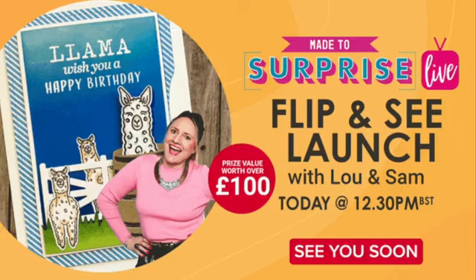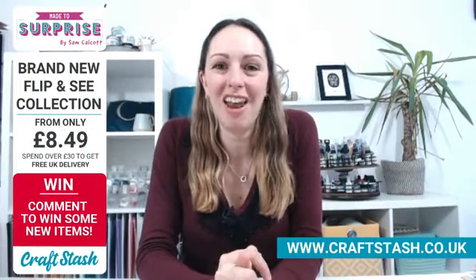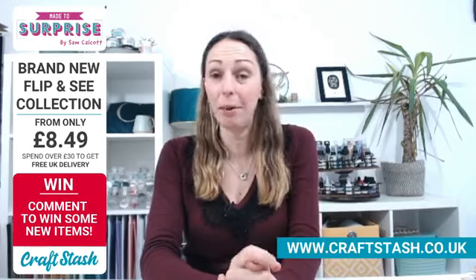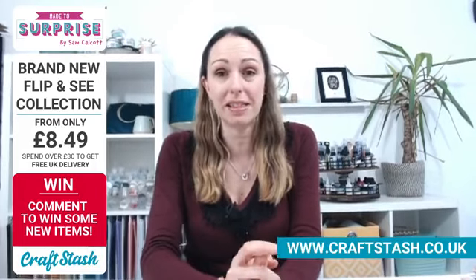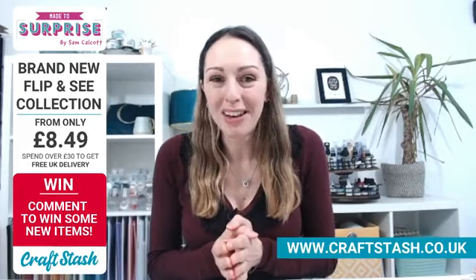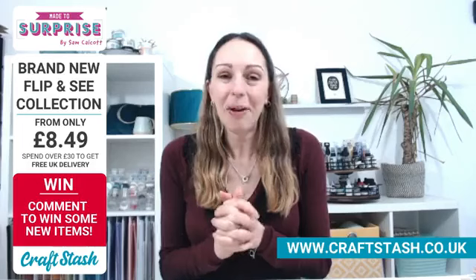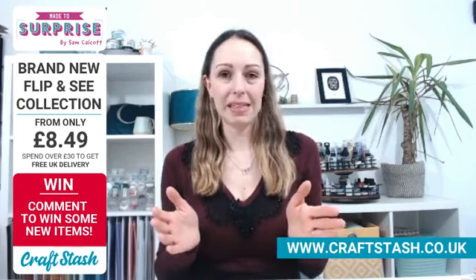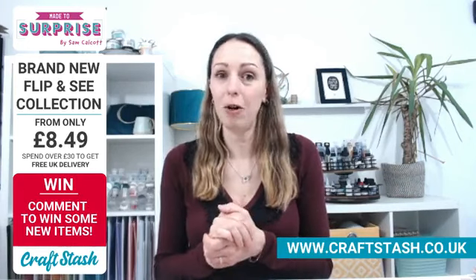Good afternoon. Welcome to Craft Stash Live. Has it been a fantastic week for you? Sam and I have had such a busy week - there's been lives and videos all over Craft Stash. It's been amazing. We have got a brand new launch from Made to Surprise. Lots of you have been waiting very eagerly for this. Lots of the VIPs would have seen a sneak peek yesterday, one of the many benefits of being a Craft Stash VIP member. You'll also have got your 10% off.